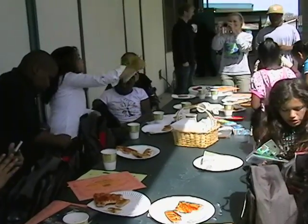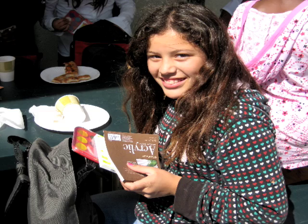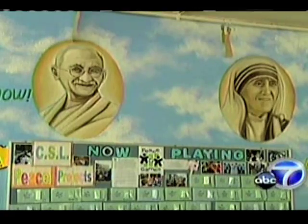Our workshops culminate with a party for the students that includes gift bags with a certificate of completion, art supplies, and a public unveiling of their mural celebrating their work.